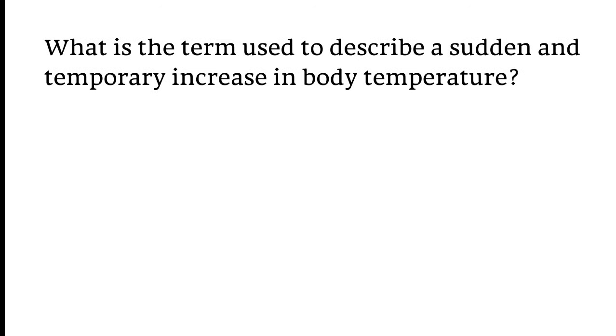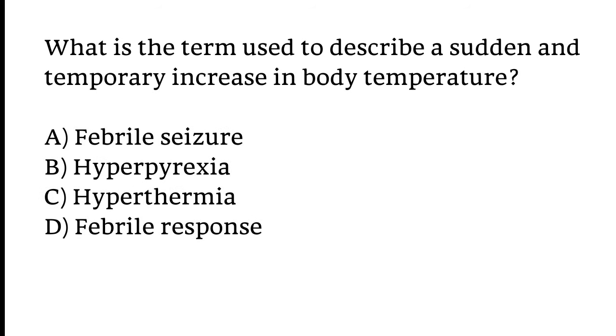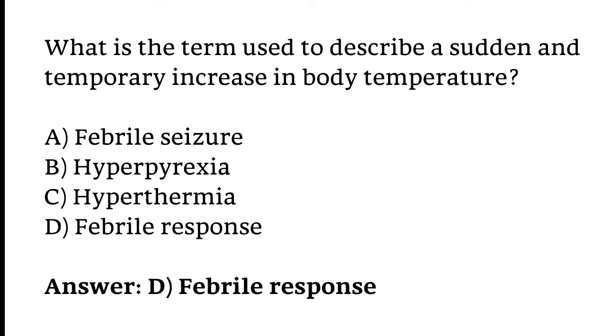What is the term used to describe a sudden and temporary increase in body temperature? Options: Febrile seizure, Hyperpyrexia, Hyperthermia, or Febrile response. The correct answer is Option D — Febrile response.